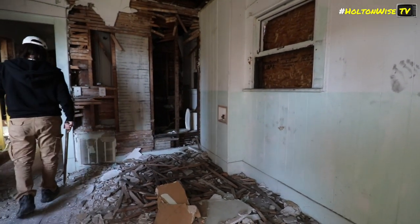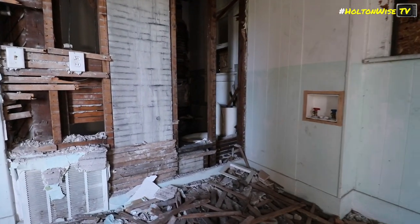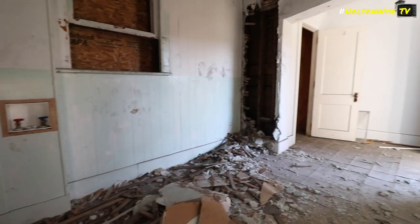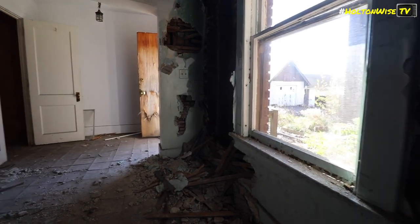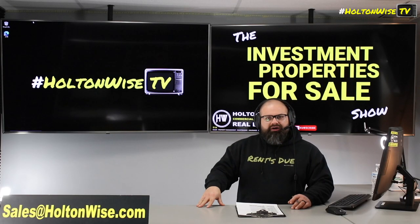We're not just going to take it off the market while you think about it. So as-is offers - you're going to do all that due diligence up front. When you're ready to make those as-is offers with non-refundable earnest money, what you want to do is submit your offers to my team at sales@holtonwise.com.